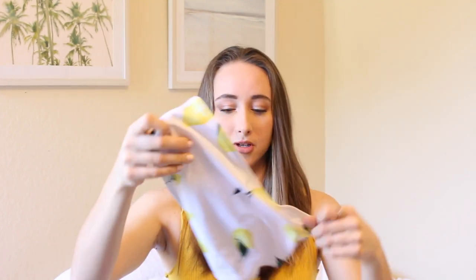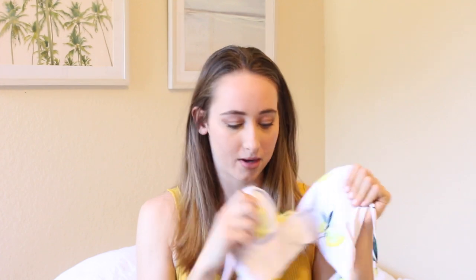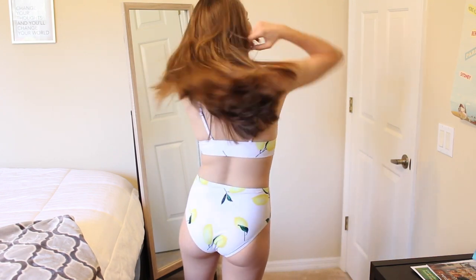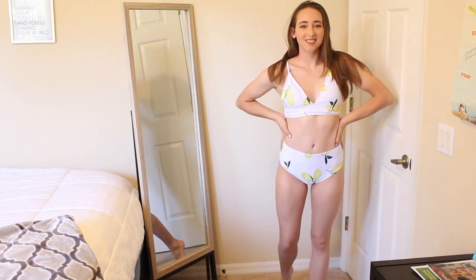The first suit is this really cute lemon-printed one. Here are the bottoms — they're high-waisted, which I love. The material feels pretty good. Let's try it on. Okay, this is the first suit — I like it a lot. It's super comfortable and fits perfectly, other than a little bit of weird fabric here. I'm not sure if I can fix that by tightening the straps. The straps look like this, and that's the back. I actually really like it.